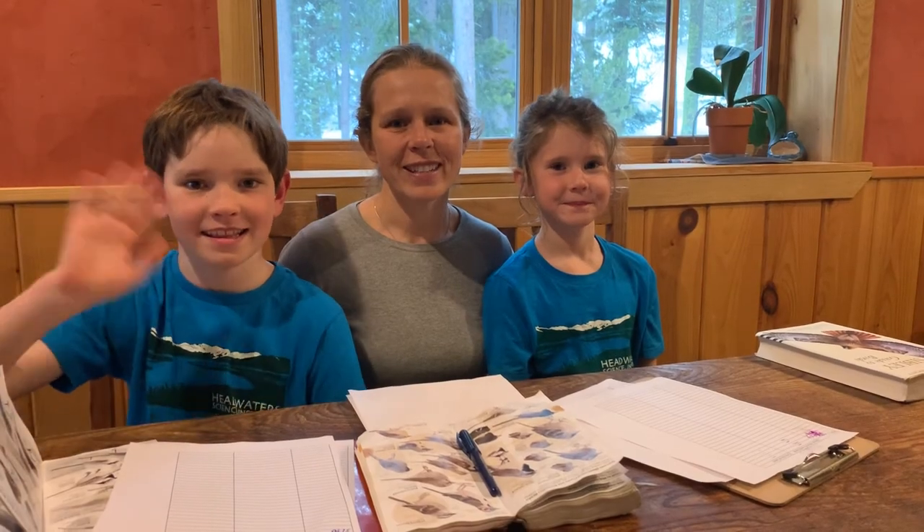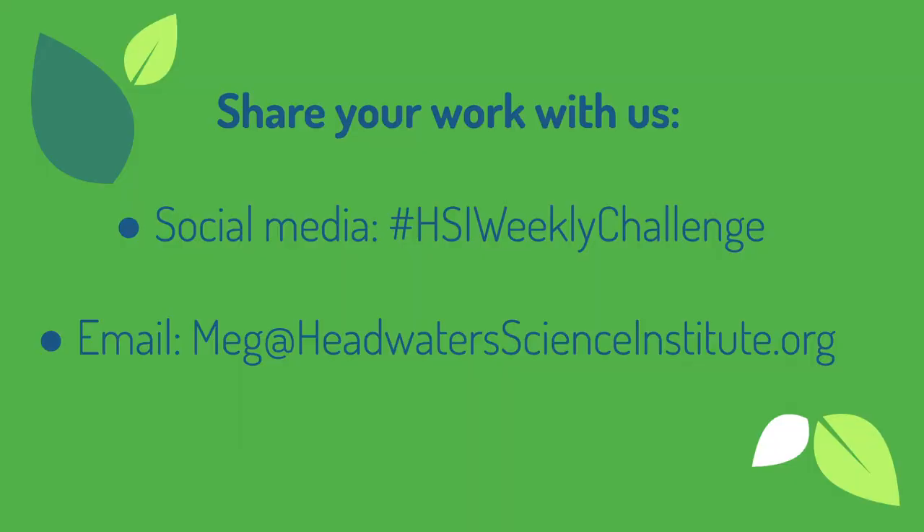Thank you for joining us today. On our website we have some data sheets that you can modify and use. We would love for you to share your photos of your feeders, data sheets, birds you've seen at your feeders, and eventually your findings.